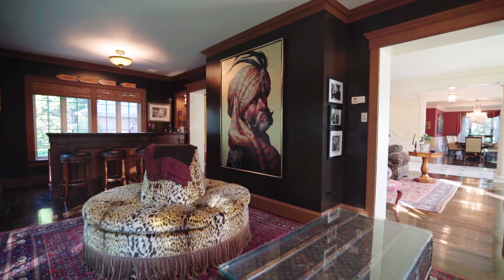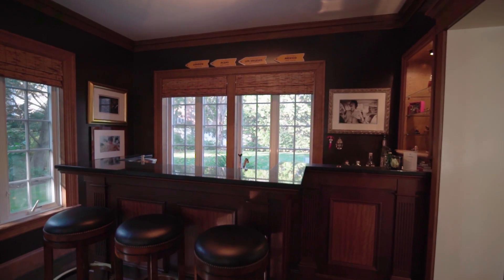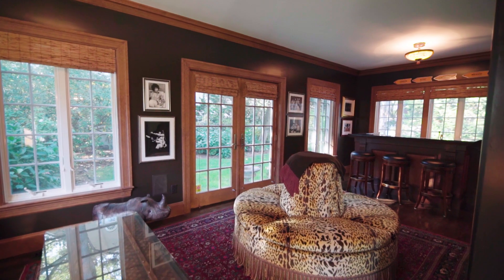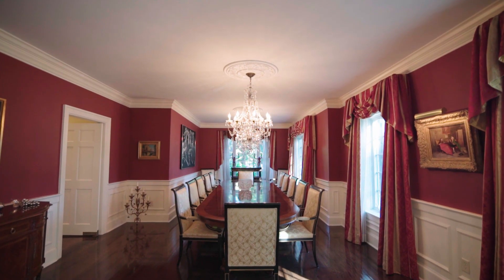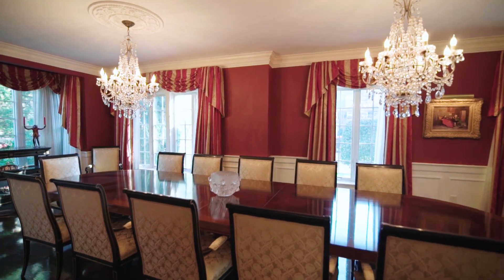The adjoining sunroom is an ideal place to host guests throughout the year, with a wet bar and French doors leading out to the yard. Detailed moldings surround the formal dining space to create an ideal meal setting.